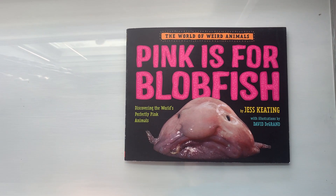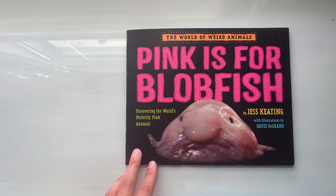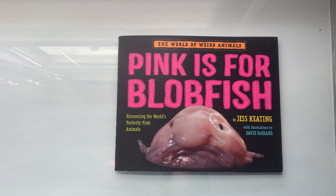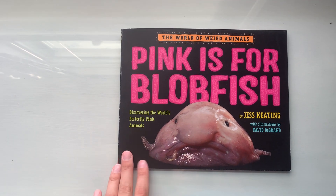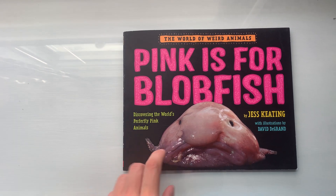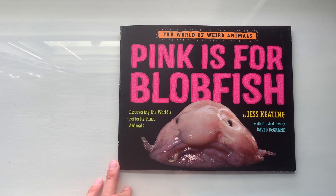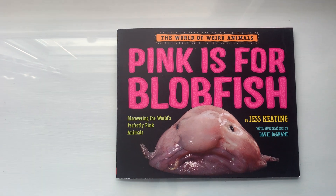Hi boys and girls. We're going to start a story today. It's going to take a couple days and it has lots of animals in it. Kind of like the book that we read about insects a couple weeks ago. Well, this book has to do with animals and all the animals are pink. Some of the animals, like this blobfish, are really kind of yucky looking, but also some of them are pretty cool. So we're going to go through a couple pages at a time because there's lots of facts to learn. Let's start with our first couple of pages.